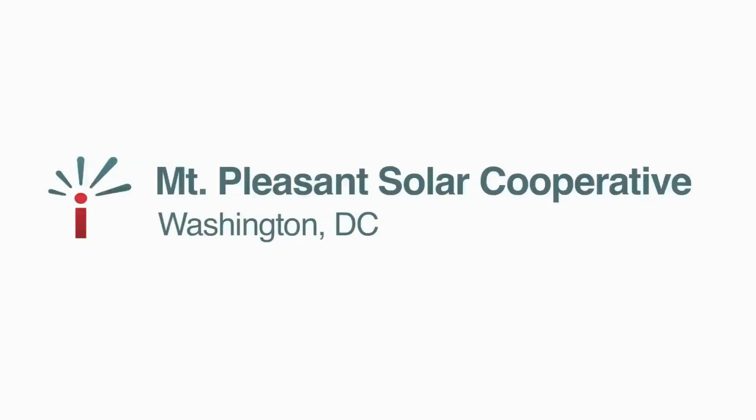Solar cooperatives work to make solar power convenient and affordable to communities. The Mount Pleasant Solar Co-op in Washington DC is a shining example.